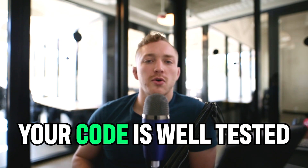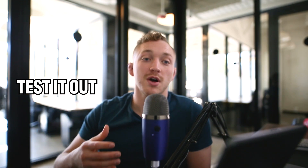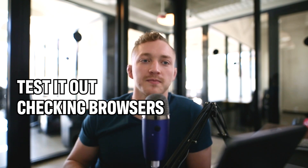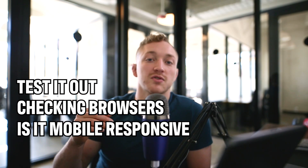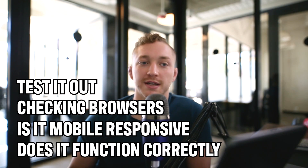The last factor is that your code is well tested. You test it out before you send it in for review. You take your time to check all the different browsers — can it run on every browser? Is it mobile responsive? Is it responsive for tablets? Does everything function appropriately? When users submit forms, does everything go where it needs to? What happens to that data? You think through these things like a developer would.